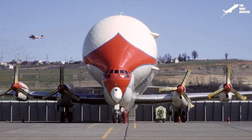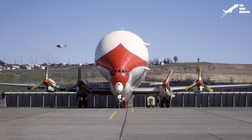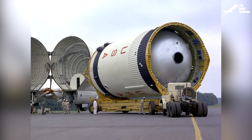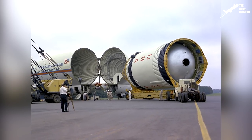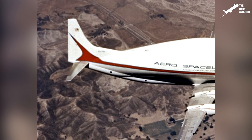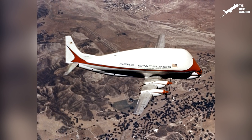Built with a pressurized cabin and more powerful engines, it would be equipped with a larger fuselage. And unlike its predecessor, cargo would be loaded not from behind but in through the front, with a nose section that opened up to 110 degrees. The plane made its first flight in 1965 and would be put into service in 1966.